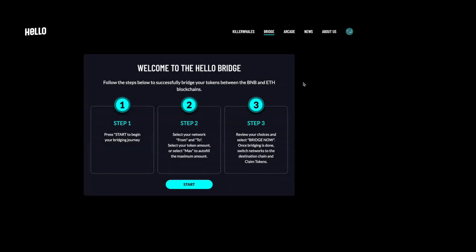Next, you'll see a three-step guide that shows you how to bridge your tokens. Once you've gone through the steps, feel free to press Begin.